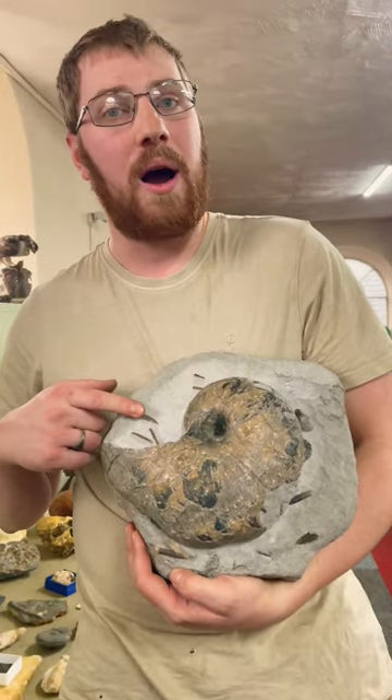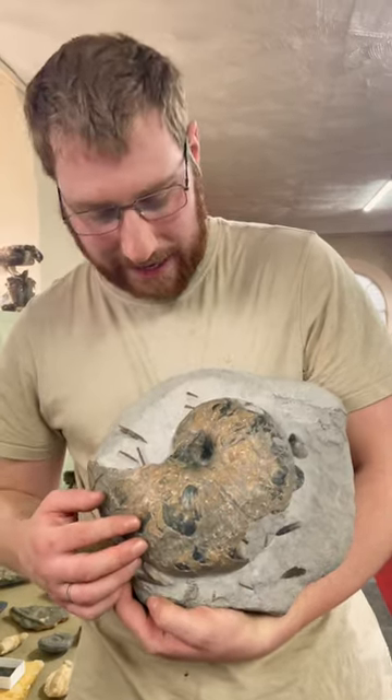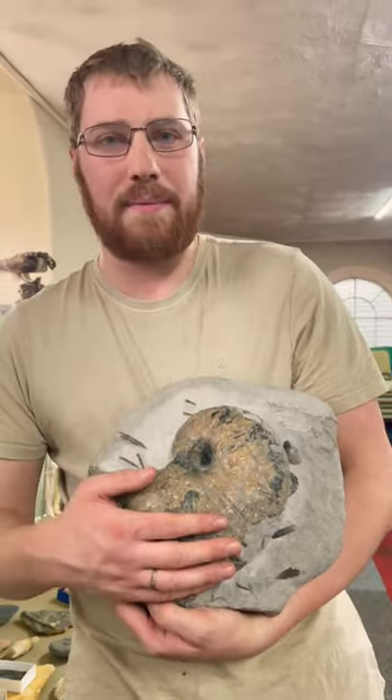Now, the Belemnites, as far as we can tell, are extinct. The Nautilus, still here with us. It's a classic living fossil. But just look at the size and the preservation.